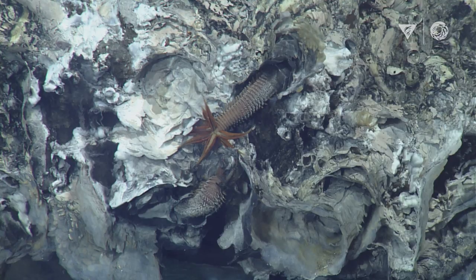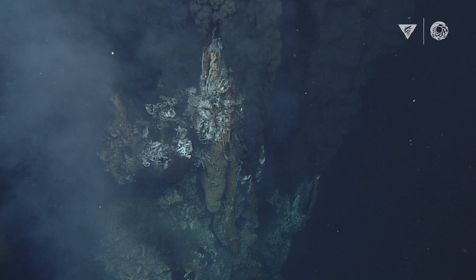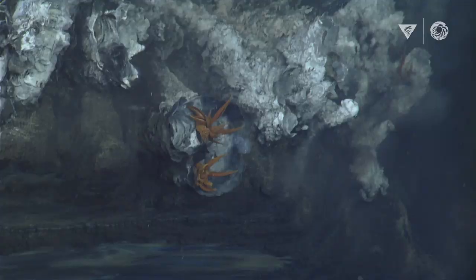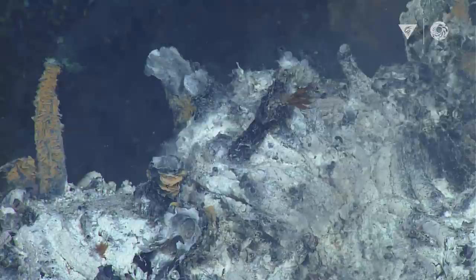Pompeii worms are one of the most thermo-tolerant animals in the world. These crazy little fuzzy-wuzzy worms live on hydrothermal vents — essentially an underwater volcano with piping hot water coming out of it. Temperatures can get to 200 degrees Celsius. The Pompeii worm seems to thrive in these temperatures. They have a fleece-like coating of bacteria that helps protect them from the hottest water coming out of the vents, so they can extract minerals. They extend their gills out into much cooler water to breathe and extract oxygen, doing a little dance between the cooler and hotter water, in and out of their tubes.